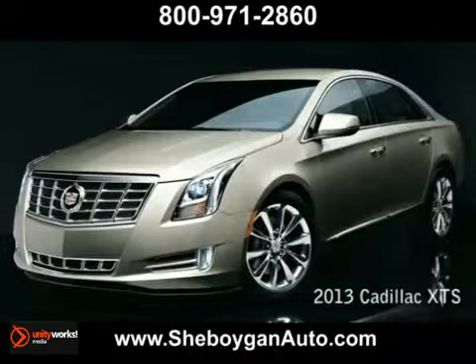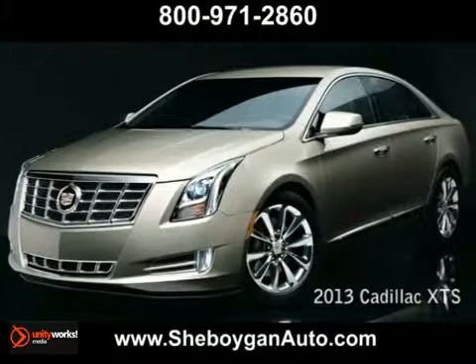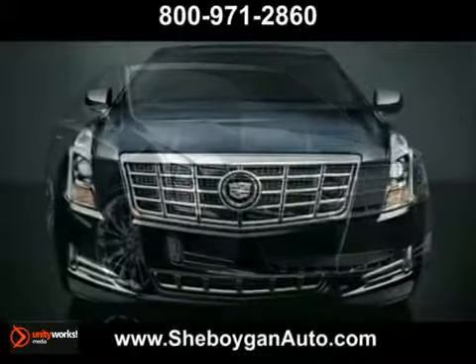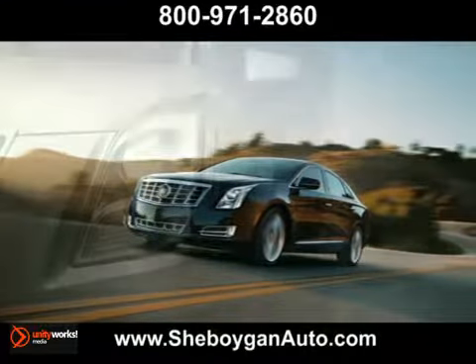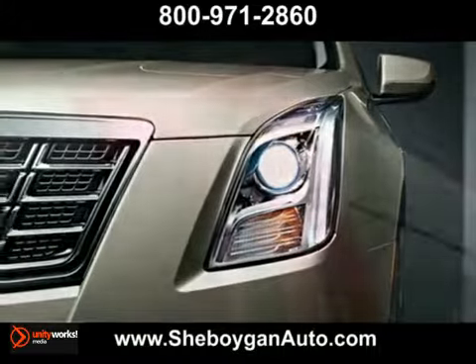The all-new 2013 Cadillac XTS has arrived and it's bringing the future forward. Powerful yet remarkably efficient, the all-new XTS delivers an exhilarating driving experience with the refined 304 horsepower 3.6 liter direct injection V6 engine. Our revolutionary dual-mode magnetic ride control works in tandem with cutting-edge hyper-strut technology.